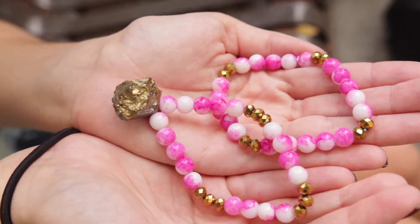Just have fun with it and make what you like, because a lot of the stuff I make I wear myself. I do sell some of it, but I make what I like and that's what makes it fun.